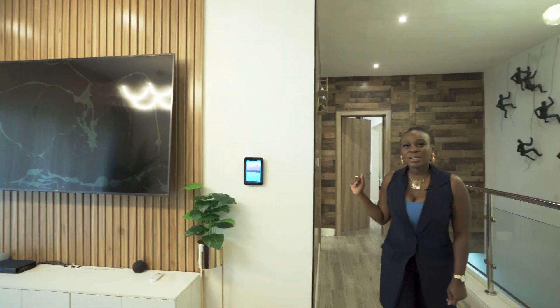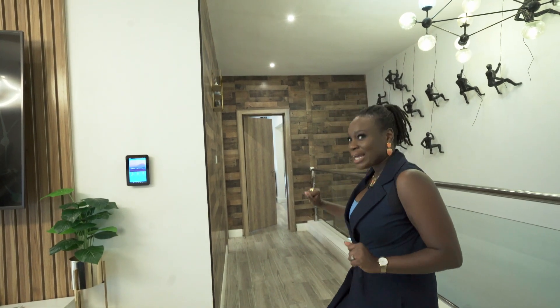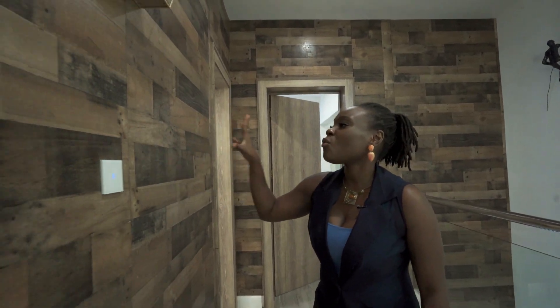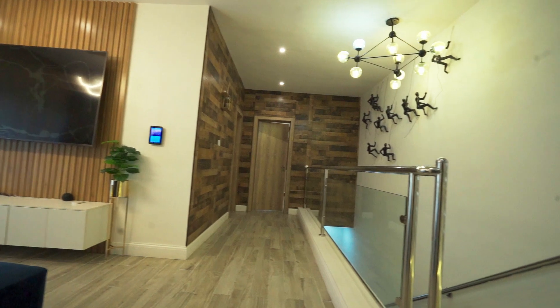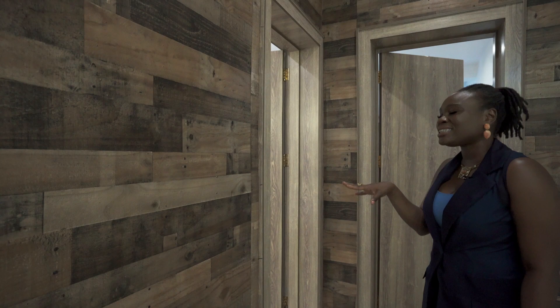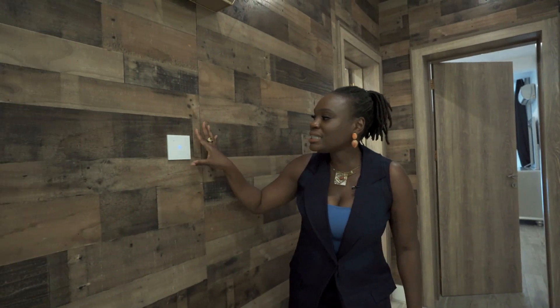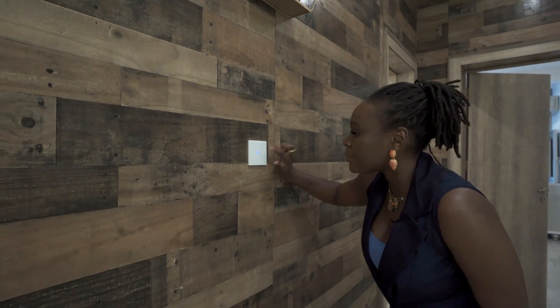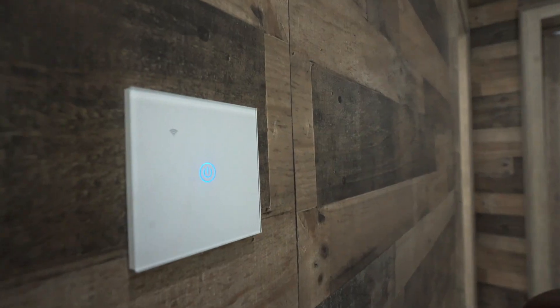Let's go into the master bedroom. Just before we go in, I want to bring your attention to these walls — you saw them downstairs and they sort of flow with the brick outlay on the facade of the house, maintaining that rustic feel all the way around despite how contemporary the house is. You also notice these really nice light touch switches — not your traditional switches — so with just a tap, your light is off, and with just a tap, your light is back on.